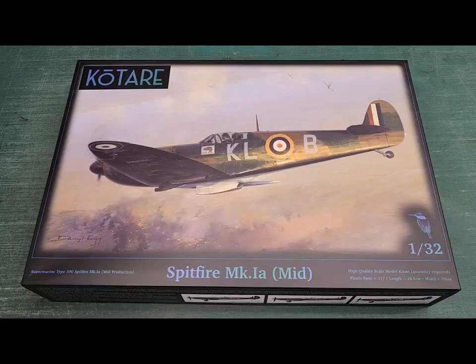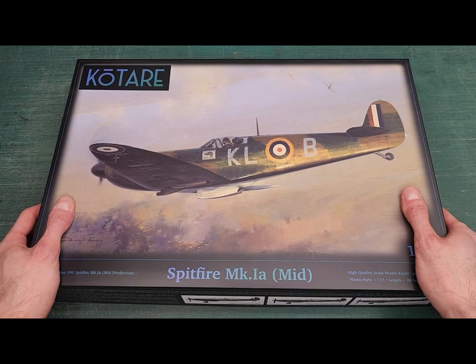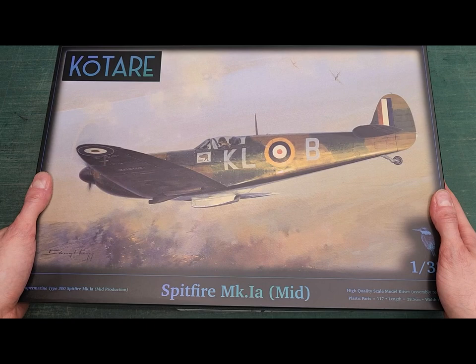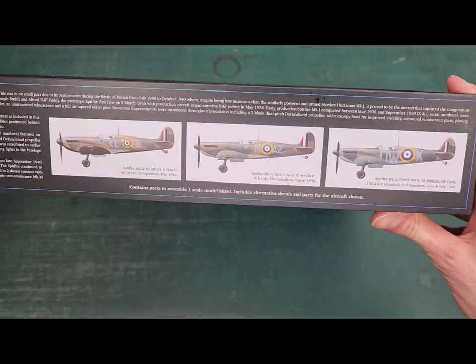And here she is — the most beautiful plane ever made. For comparison's sake, the Spitfire is like the hot girl in high school that every boy wanted, and the Hurricane was her less attractive sister but still very loyal. Kotari, formed from former Wingnut Wings employees, clearly got out while the getting was good, and you can immediately see from the box art the Wingnut influence. They use the same oil paint canvas style box art, and even the sides of the box are very reminiscent.